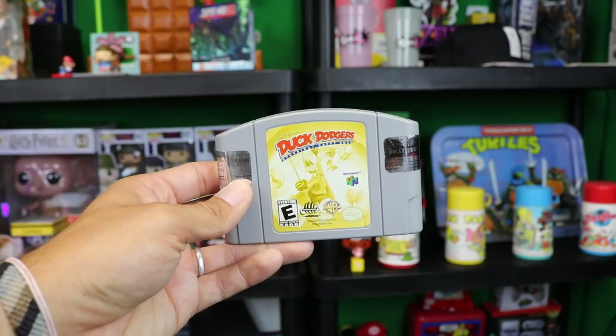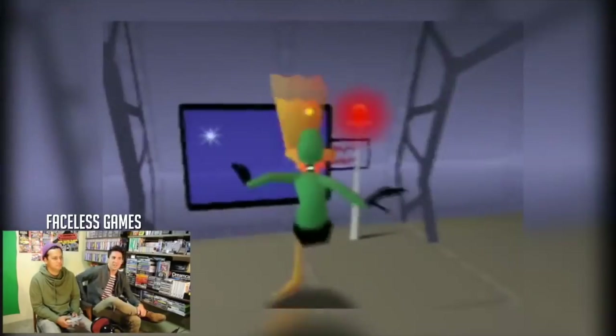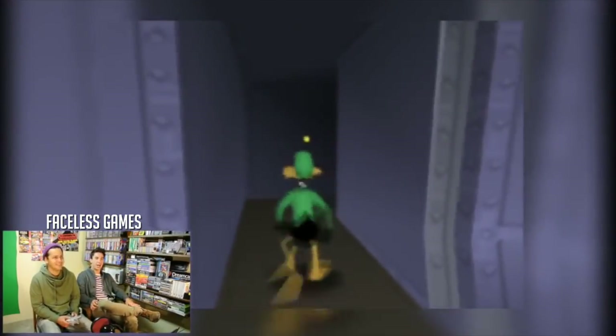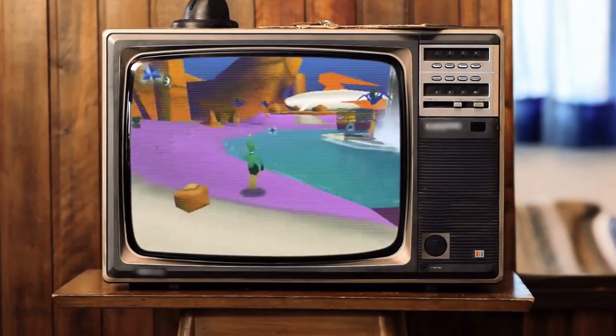Duck Dodgers starring Daffy Duck — a great game to have in the lot. This is also a game that Ricky and I discovered while playing our Faceless Games series. It's an awesome 3D action platformer — way more fun and way underrated. In my opinion, a pretty great Nintendo 64 game that deserves a little more acknowledgement from the gaming community.